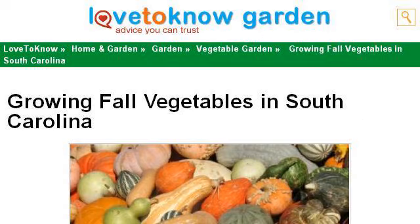You can also try garden.lovetoknow.com, especially the page 'Growing Fall Vegetables in South Carolina' from Love to Know Garden. Here's the link.